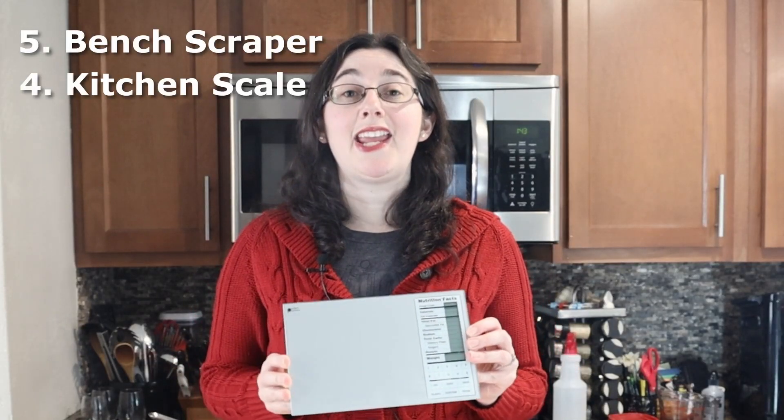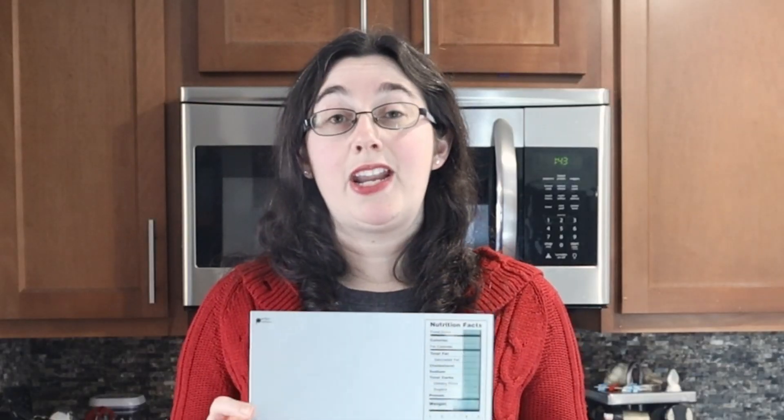Number four is a kitchen scale. This is just the one that I had before that's been really useful while doing all my baking. Some recipes are from other countries, not in America, and use grams, ounces, or other units of measurement. Instead of having to convert and do the math to cups, it's easy just to put your bowl on the scale, measure, and you're done. This way you don't have to use all your measuring cups and you can even just keep adding ingredients to the same bowl.